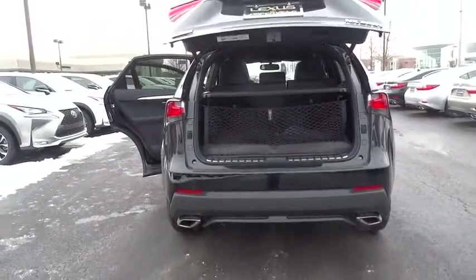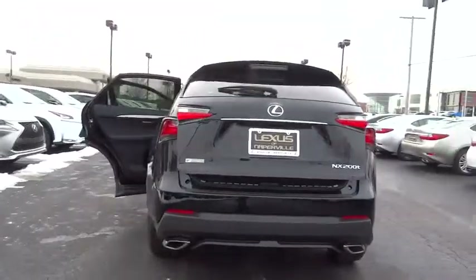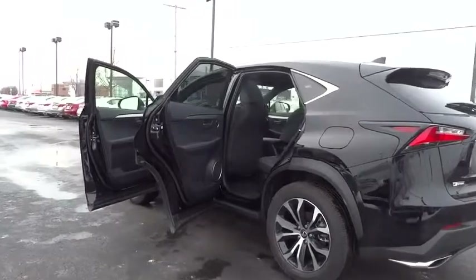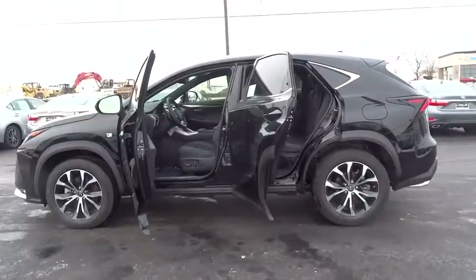Bluetooth, leather wrapped steering wheel, power steering, driver airbag, adjustable steering wheel, cruise control, auto dimming rearview mirror, PPO, keyless start, four-wheel disc brakes, aluminum wheels, floor mats, AM FM stereo radio.